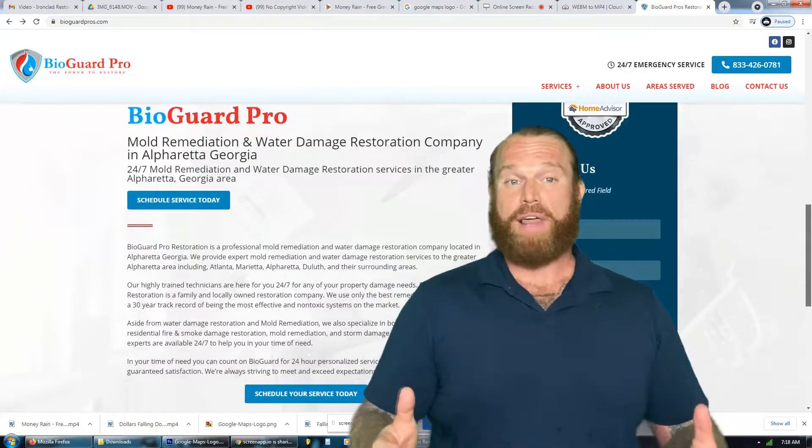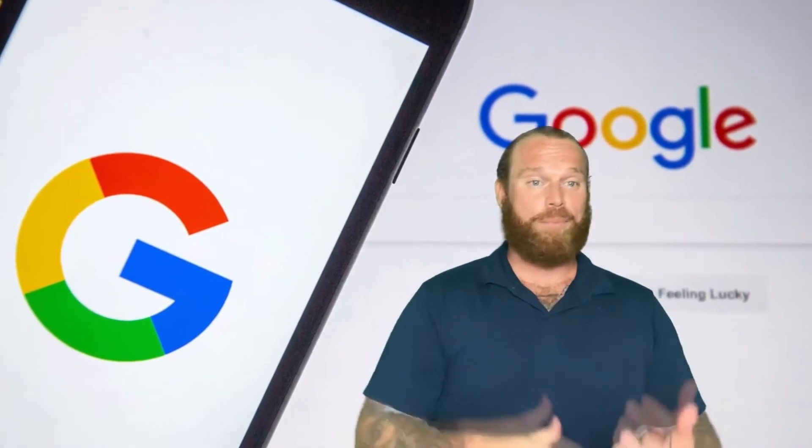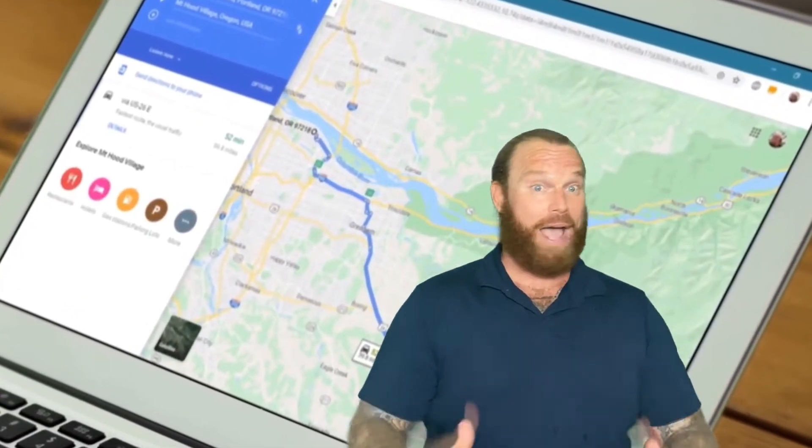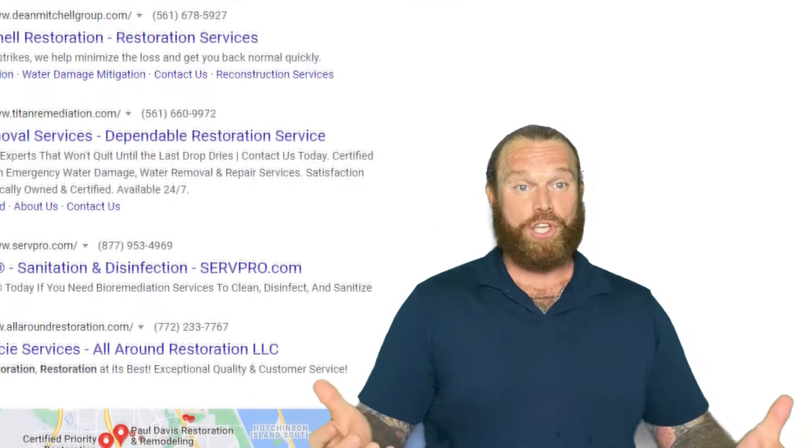Now there's a couple reasons for that. Number one, if you pull out your phone, go to a desktop, do a search, one of the first things you're going to see is that map section. So having that placement there is obviously huge.